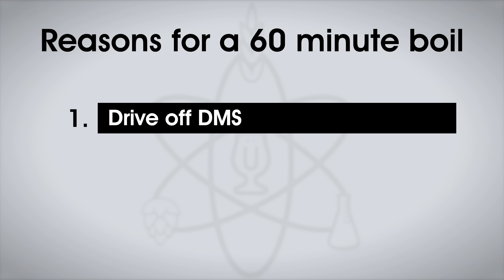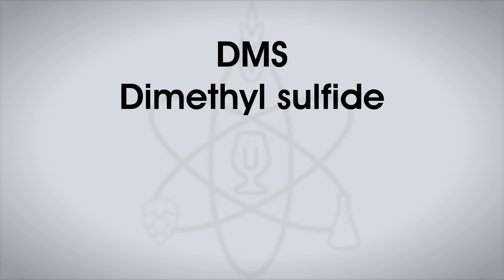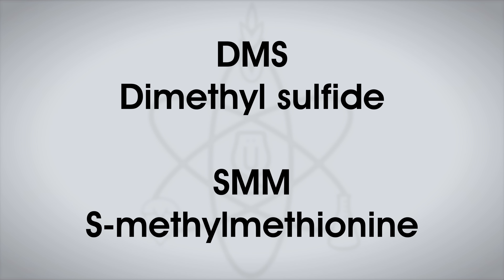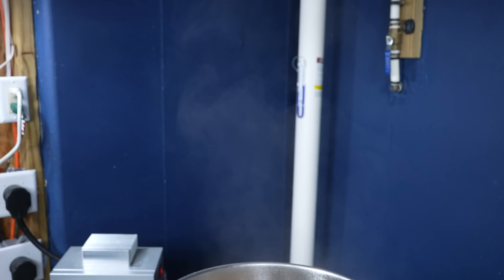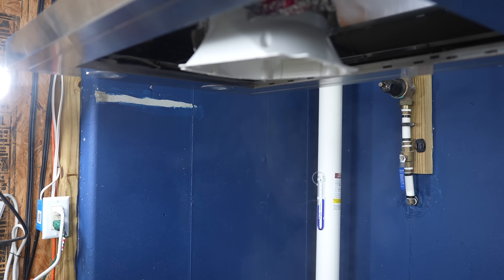So why do traditional brewing practices state we should boil for 60 minutes? Probably the most common reason you'll hear is DMS reduction. If you've tasted a beer with high levels of DMS, you'll find yourself looking to avoid it. DMS is commonly described as bringing flavors of cooked corn or cabbage. It's a compound formed from the decomposition of SMM, which is present in malt. During the boil, DMS is volatilized and driven off with steam. Boiled long enough, most DMS evaporates and does not remain in the wort — and traditionally, long enough has been 60 minutes.